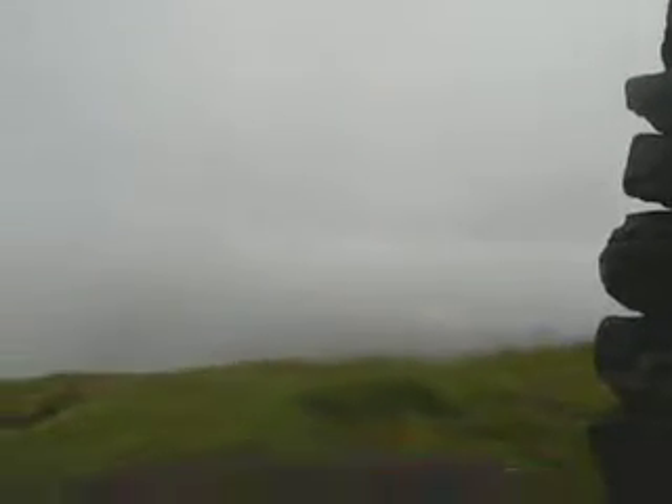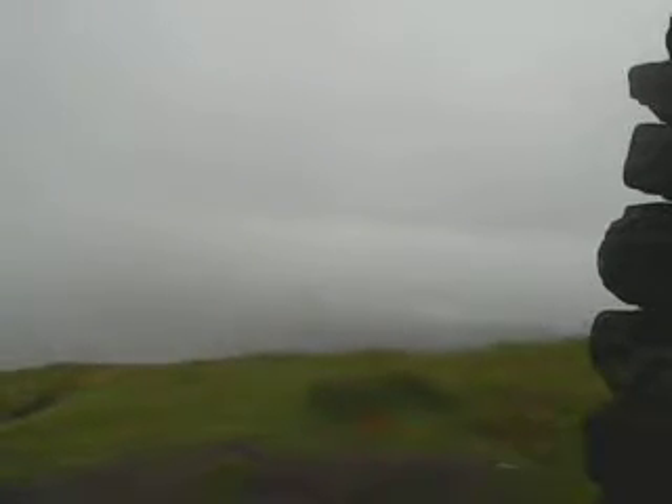From here it's probably a good view when it's sunny.